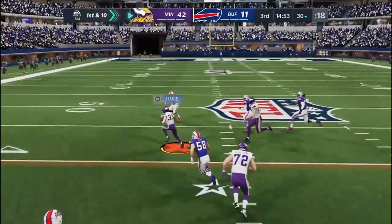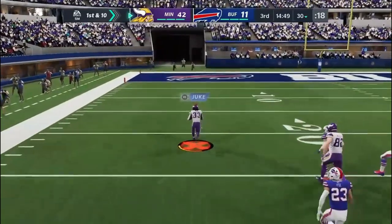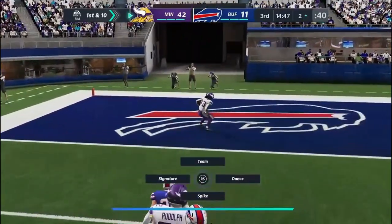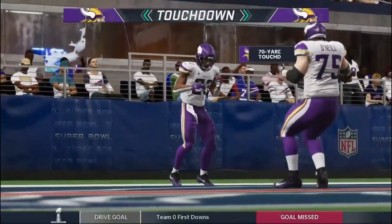Starting the third quarter with Cook — and it's a run to the outside, he's at the 30... 10... Touchdown! Dalvin Cook.